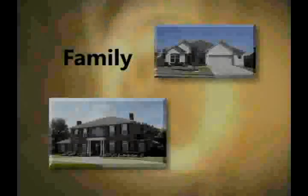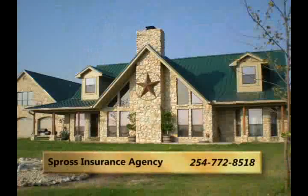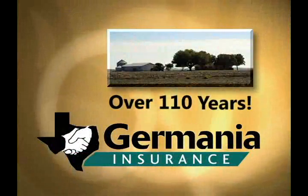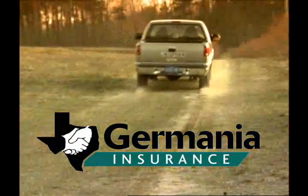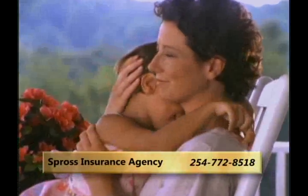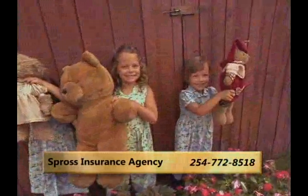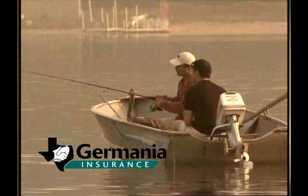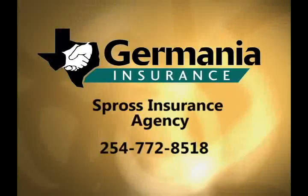Family owned and operated, Spross Insurance Agency has partnered with Germania Insurance for over 110 years, providing home, auto, and life insurance in central Texas. When you need someone with a thorough understanding of insurance, let Farron, Ramona, and David protect your family with Germania Insurance. When you want to insure the good things in life, trust Germania.